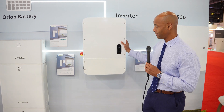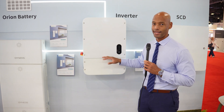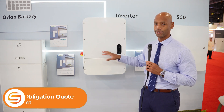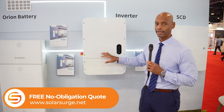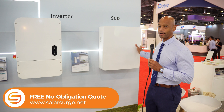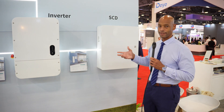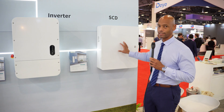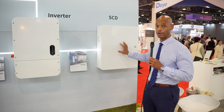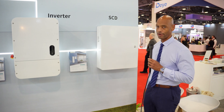The first is the residential inverter, which does your main DC to AC inversion. It's also where your battery and your solar connect in. They also have the SCD, or what they call the Smart Control Device — this is basically the transfer switch that allows you to isolate a portion of the home or all of the home from the grid and provide secure backup power.